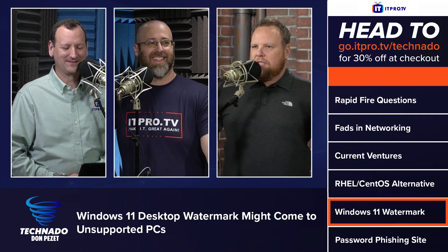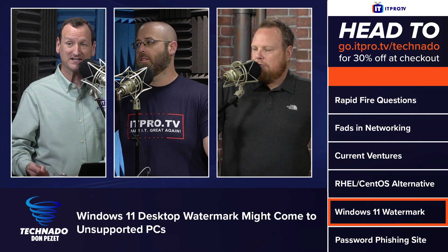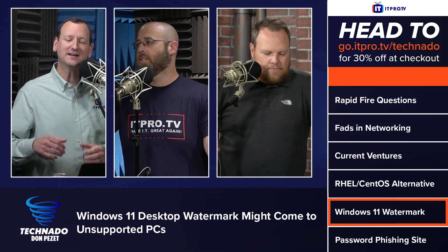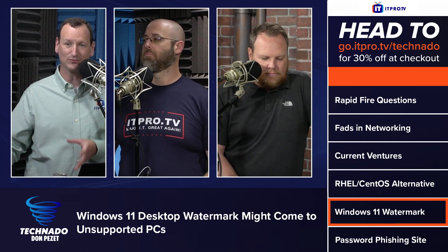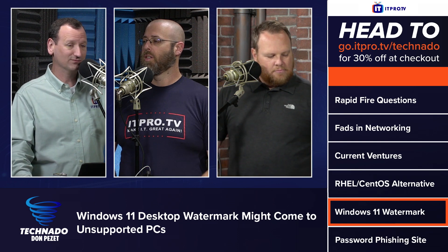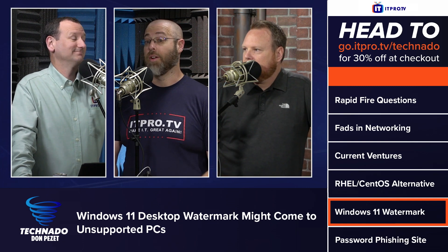Is the term 'unsupported' wrong here? If you're running it, how is it unsupported hardware? 'Unsupported' means if you call Microsoft and ask for help, they'll tell you it's your problem because you're not running a supported system. It's not so much about power — it's about the security features required for Windows 11. So if you get a virus or get hacked, that's on you because you didn't run what they specified.